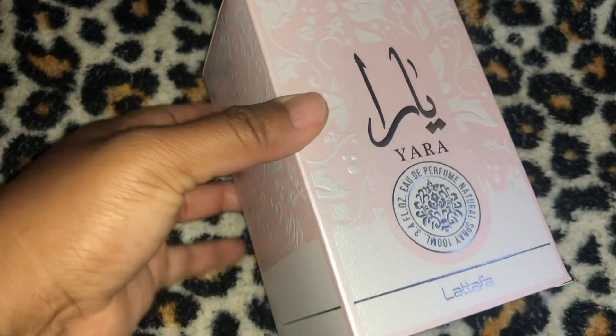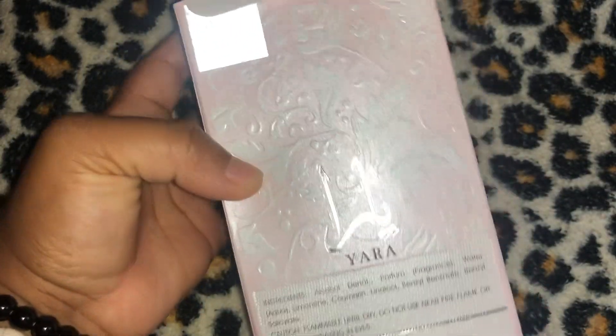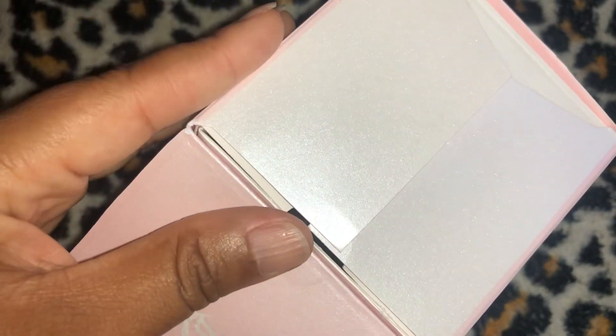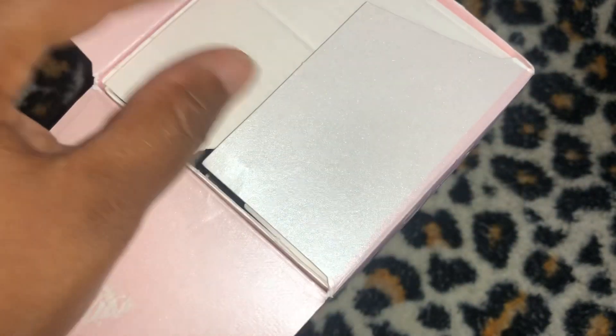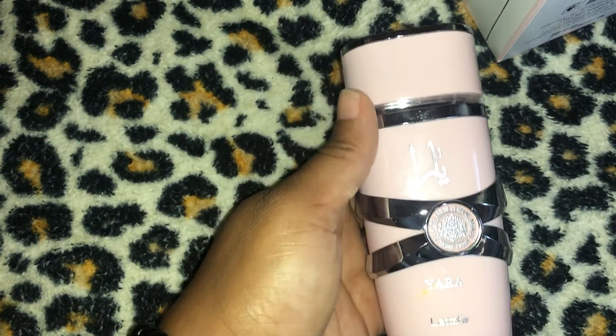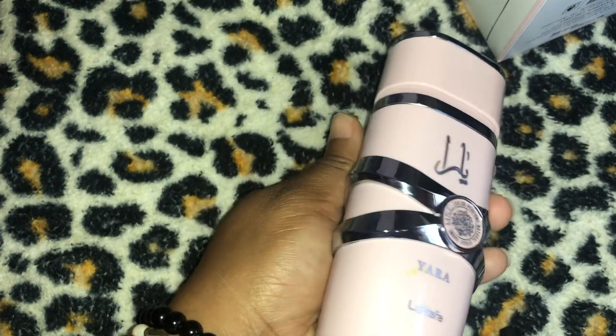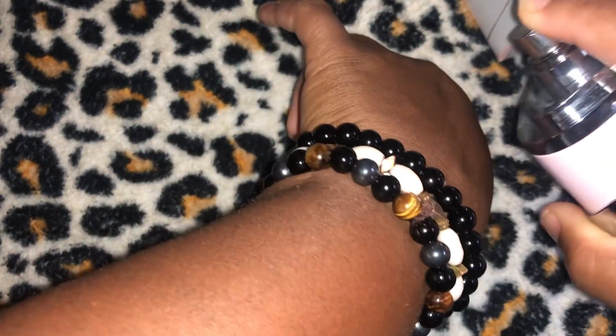Yara comes in a light pink box with white flowers on it — and that box is sparkling, darling. I'm always here for Latafa's packaging because it comes across very high-end. The bottle itself — can we say sleek? Can we say sexy? This bottle is just giving for the perfume gods, honey. Let's get into spraying it on camera.